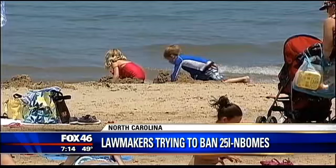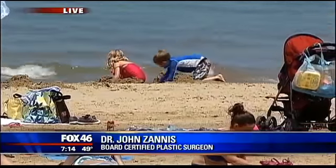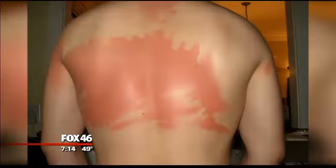We're getting closer and closer to summertime, and that means you and the kiddos can spend a lot of time in the sun going outside. A few serious sunburns can increase your child's risk of skin cancer later in life. Dr. John Zanis, board certified with the American Board of Plastic Surgery, joins us with some sun safety tips for kids. This weekend the pools are opening — it's going to be 80 degrees and sunny, and some of us forget to put on the sunblock.